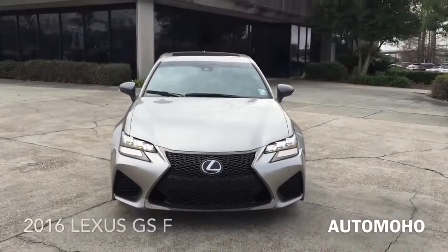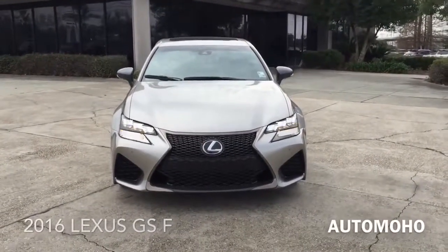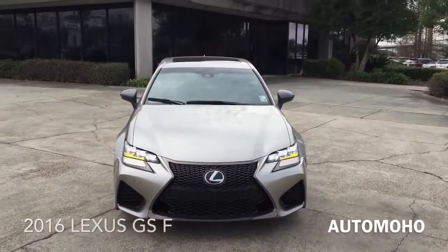Hey guys, today I have the brand new F model from the Lexus brand. It is the all new 2016 Lexus GS F, dressed beautifully in atomic silver.